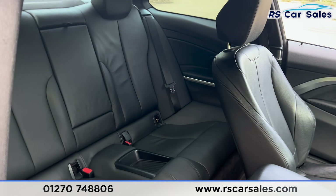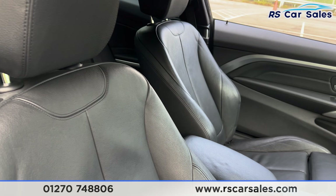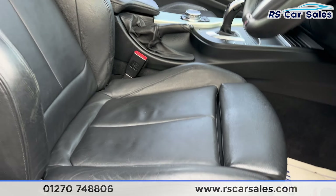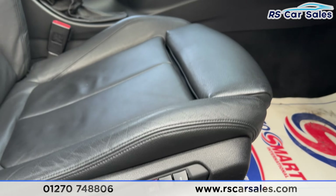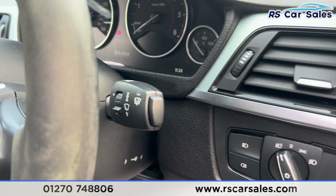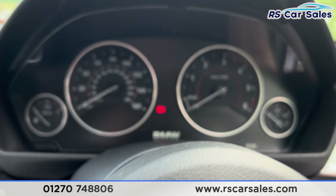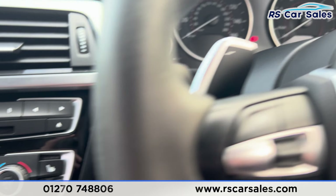At the front we have the same lever seats, with both front seats being heated and also electrically adjustable. The driver's side has a memory function. We also have electric mirrors, electric windows, automatic lights, automatic wipers, and a multifunction steering wheel.